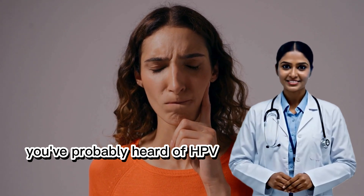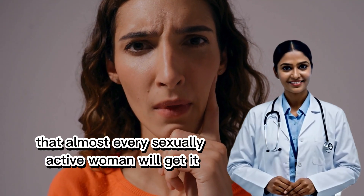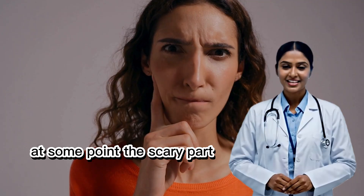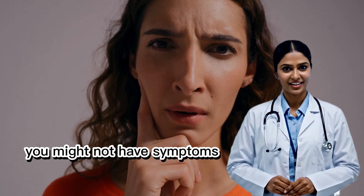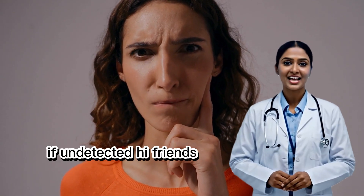You've probably heard of HPV, but did you know it's so common that almost every sexually active woman will get it at some point? The scary part? You might not have symptoms, but it could still lead to cervical or vaginal cancer if undetected.